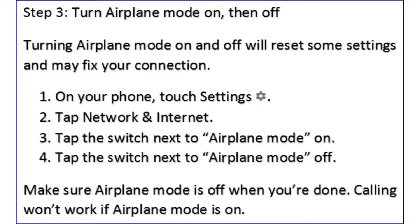Step 3: turn airplane mode on, then off. Turning airplane mode on and off will reset some settings and may fix your connection. On your phone, touch Settings, tap Network and Internet, tap the switch next to Airplane Mode on, then tap the switch to turn Airplane Mode off. Make sure airplane mode is off when you're done — calling won't work if airplane mode is on.